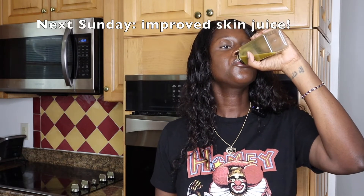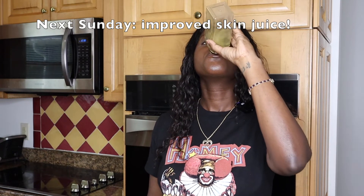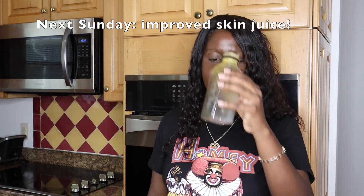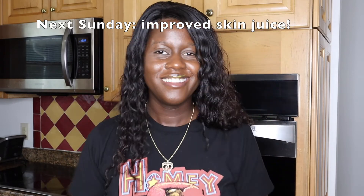All right, so we're done juicing. Now we're going to go ahead and get into it. Very refreshing! Wow. Thanks for tuning in.